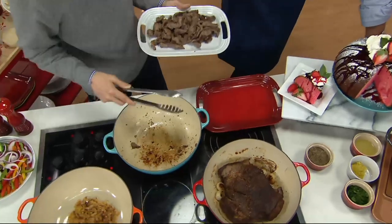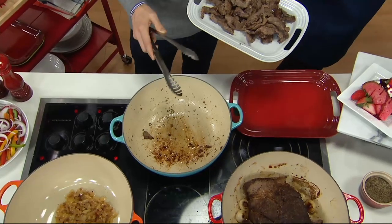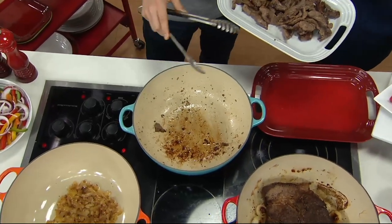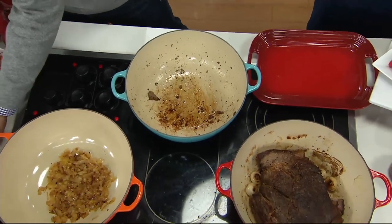Beautiful sloping sides make for easy stirring — soups, stews, gentle rolling heats. I just love the shape. And of course, at 7.5 quarts, you're talking comfort food for the snowstorm that's coming. Cook for the whole family, cook for your neighbors, cook for your friends — bring them all over for a snowstorm.